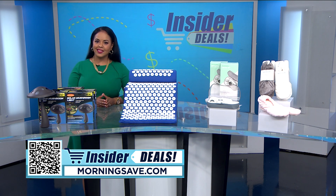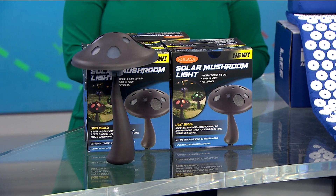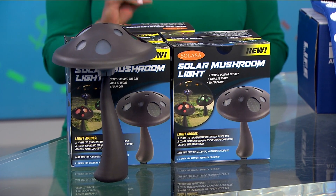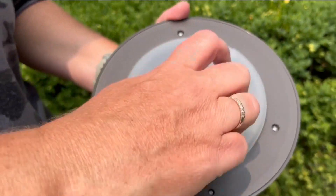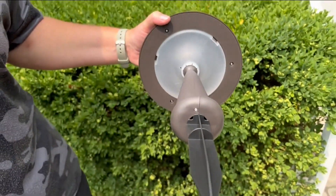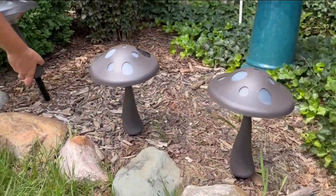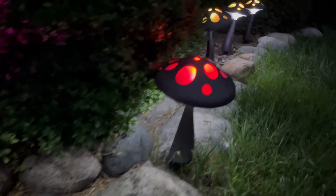First up, let's give some love to the outside of your home. You can illuminate your front yard, backyard, or pathways with this fun six-pack of solar color-changing pathway lights. The solar mushroom lights can also add some cuteness and flair while keeping the paths around your home visible. These emit a white light underneath the mushroom head and color-changing lights on top. These lights are waterproof and auto-charge, which is super convenient.